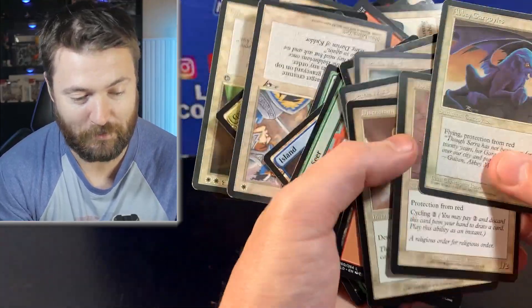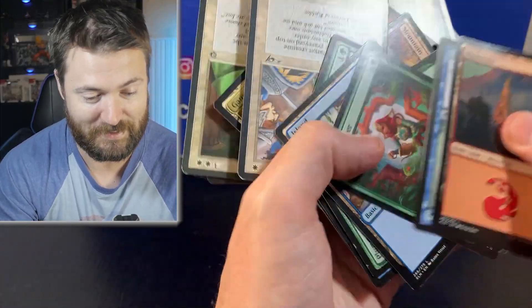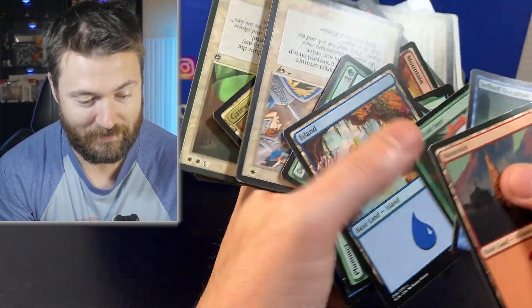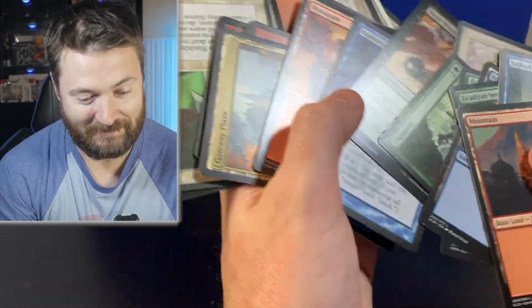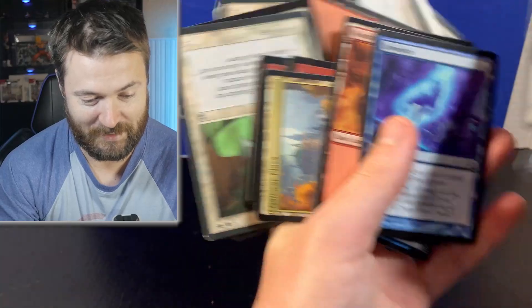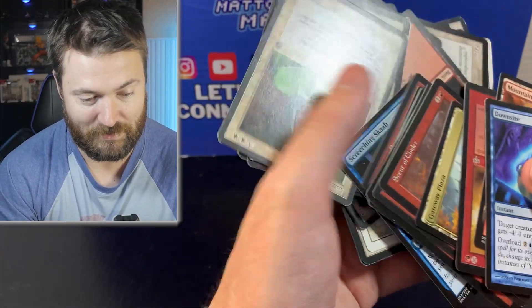Grab a beverage — a coffee or a beer, whatever you prefer — and let's have some fun because this is going to be wild. I don't even know how I'm going to do this. I gotta downsize my collection after this one. This is just brutal — the piles are just going to be bizarre.